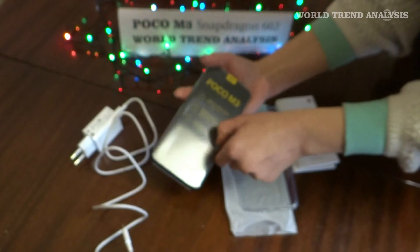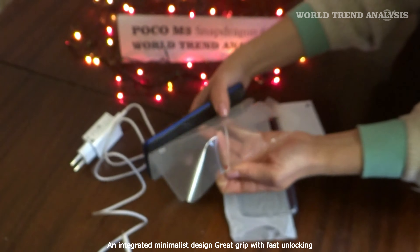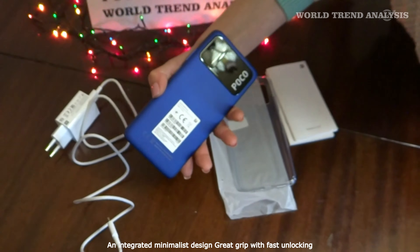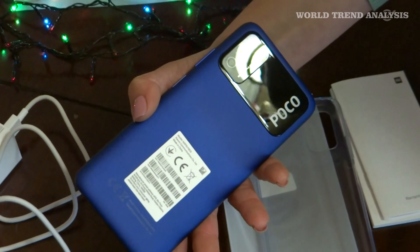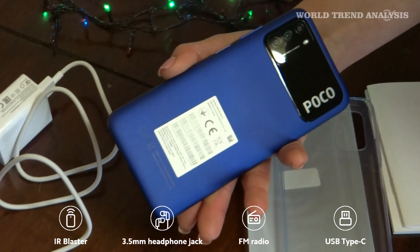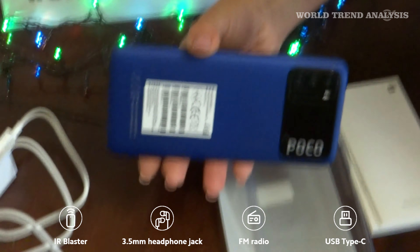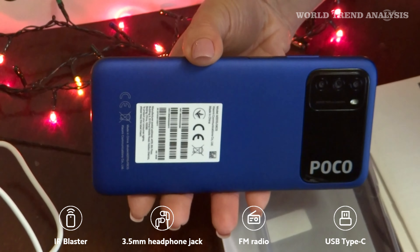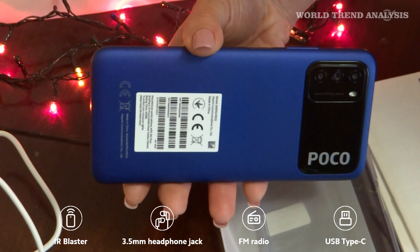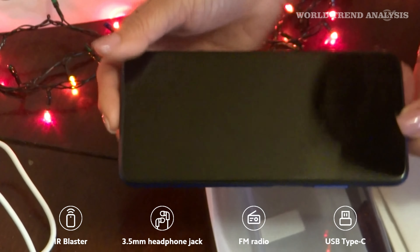Unboxing the Poco M3. The Poco M3 comes packed in a dark yellow box, and it's full of goodies. The phone is inside, of course, packed with a USB cable and a 22.5W QC3 charger by Xiaomi. The Poco M3 supports 18W fast charging, so its 22.5W adapter is a bit overqualified for the job. The paper compartment contains the SIM ejection tool, a transparent silicone case, and a screen protector. Nice.